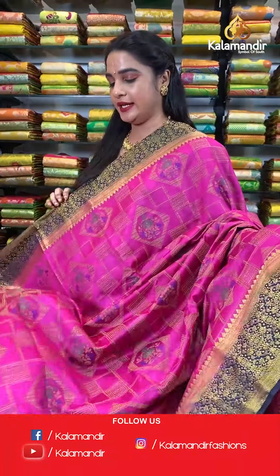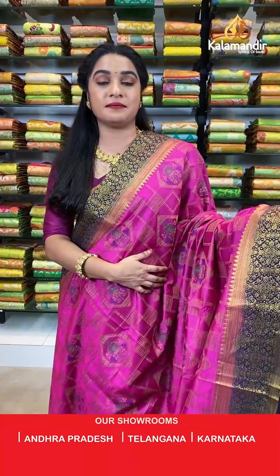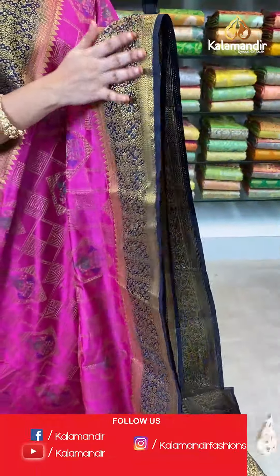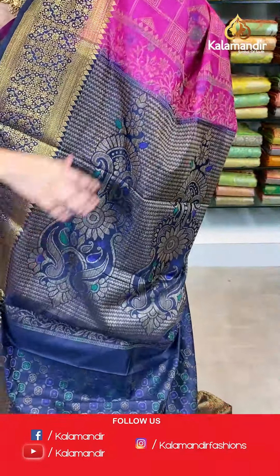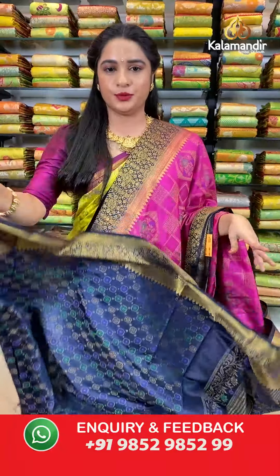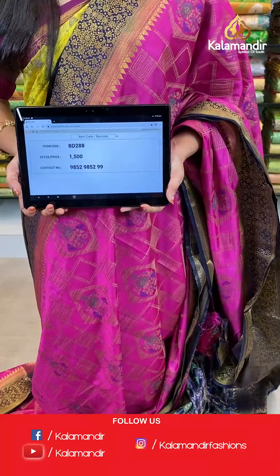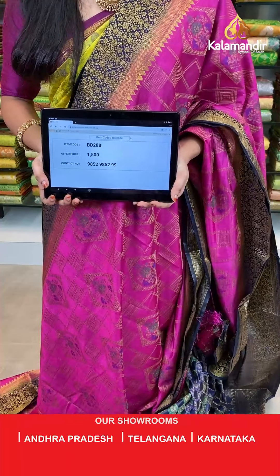One more pattern in the same muslin thread weaving saree collection — pink and navy blue color. All over the body we have geometrical blocks and diamond shape floral booties in thread weaving. Contrast border with floral jhal, zigzag waves, and drop weave in golden zari. Contrast pallu with thread weaving floral motifs in golden zari. The saree is paired with a contrast thread weaving brocade blouse with border. Saree code BD288, actual price 1500, offer price: buy 3 sarees for just 4000 rupees. To book, send a screenshot with the code to our WhatsApp number 9852952929.